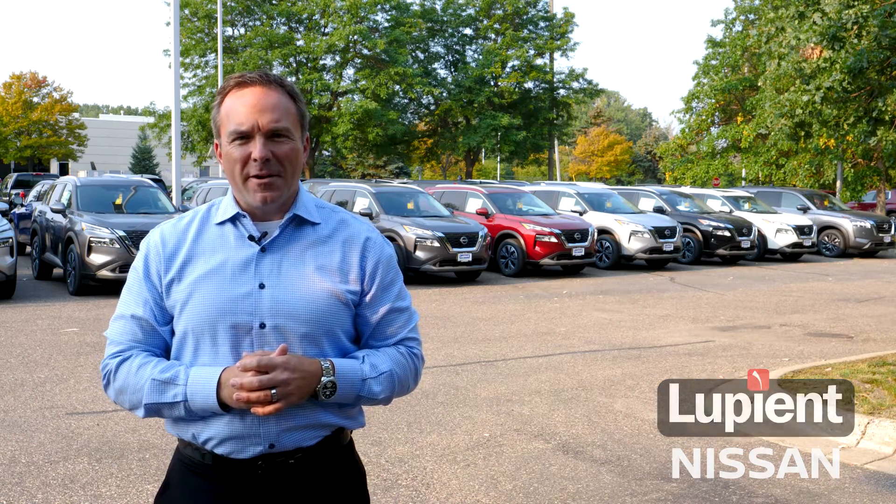Hello from Loopy at Nissan in Brooklyn Park. As summer comes to a close and the days get cooler, Nissan remains one of the hottest brands in the market. Check our website for today's availability, but if you can't find the one you want, you can stop and see us. What you'll find is one of every model here for you to test drive.